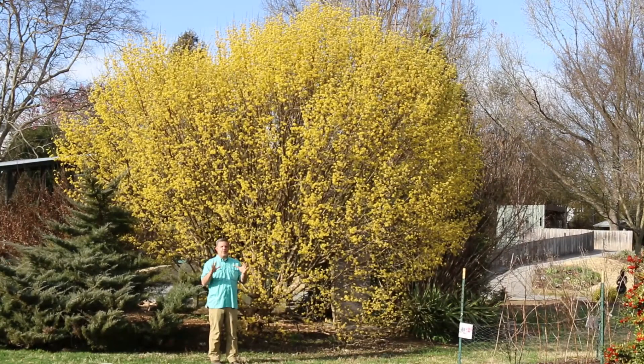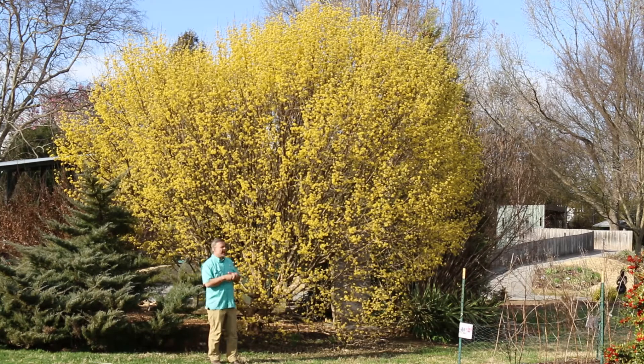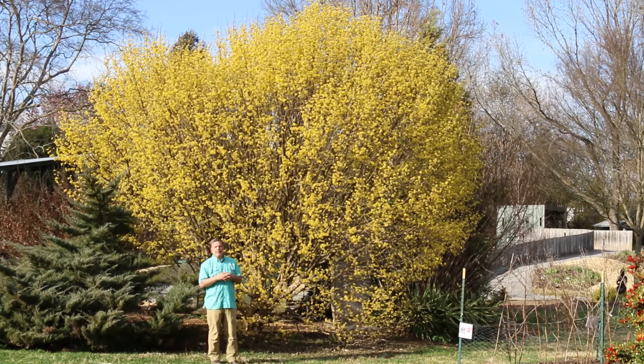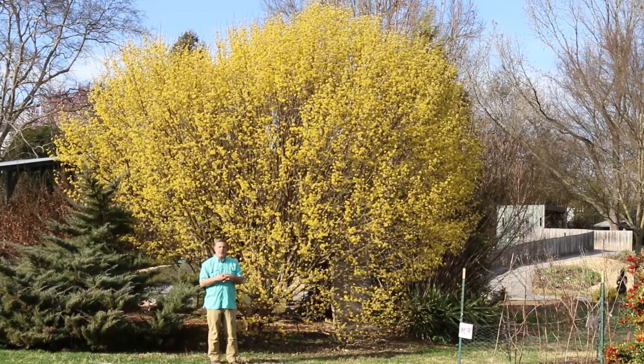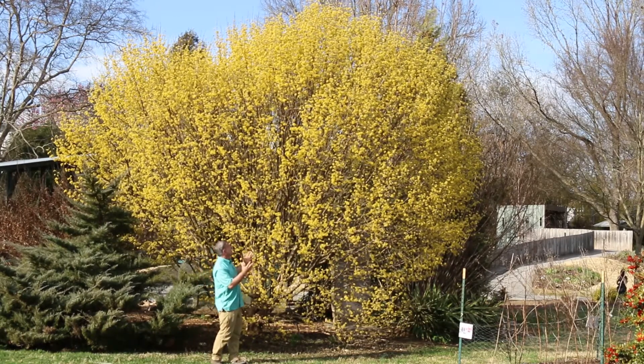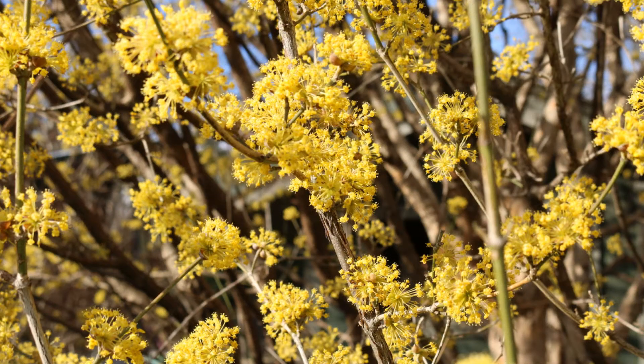Okay plant gang, fast forward. Here we are, March 15th-ish, and we've got Cornus officinalis in full bloom. Again, this is a very early blooming Cornus or dogwood species, and as you can see for this update here, we're in full bloom and it's absolutely gorgeous.